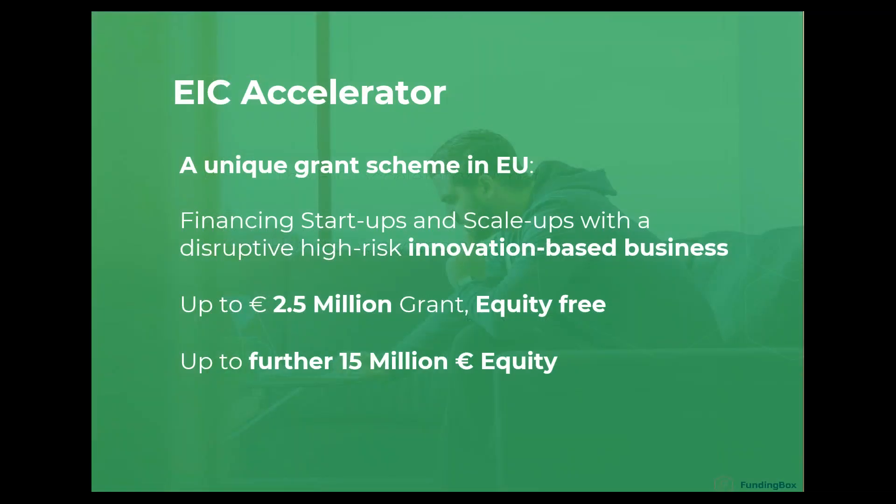So what is the EIC Accelerator? The EIC — formerly the SME instrument — is a unique grant scheme dedicated to innovation-based businesses. Its main purpose is to support SMEs, including startups and scale-ups, with a unique 2.5 million euro grant contribution that is equity-free. Since 2018, when the EIC replaced the SME instrument, the European Commission added an equity contribution to really scale up companies — each project can combine the 2.5 million grant with up to 15 million in equity.